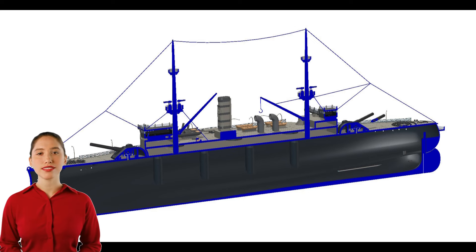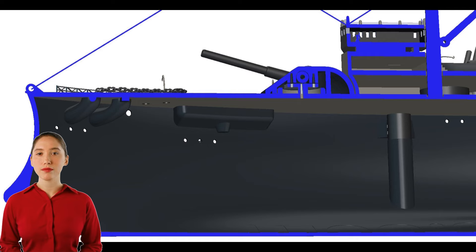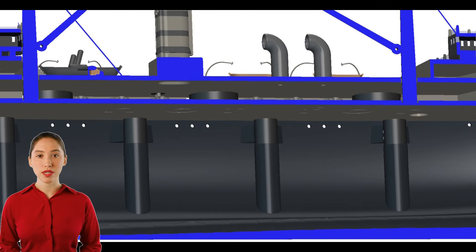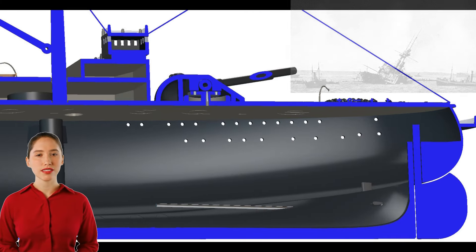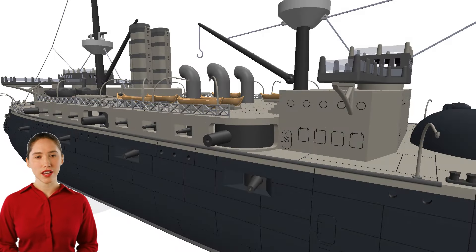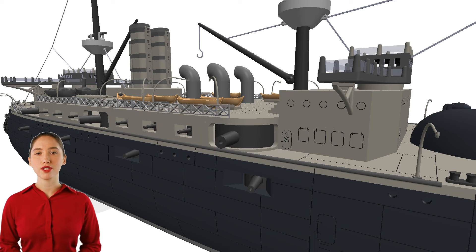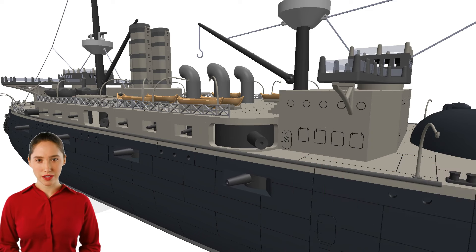On May 27th, 1915, while anchored off Cape Helles, Gallipoli, HMS Majestic was torpedoed by the German U-boat U-21. The torpedo struck her on the port side, causing a massive explosion. HMS Majestic capsized and sank within seven minutes, taking 49 crew members with her. Most of the crew were rescued by nearby ships. The wreck of HMS Majestic lies off the coast of Gallipoli and remains a site of historical interest.